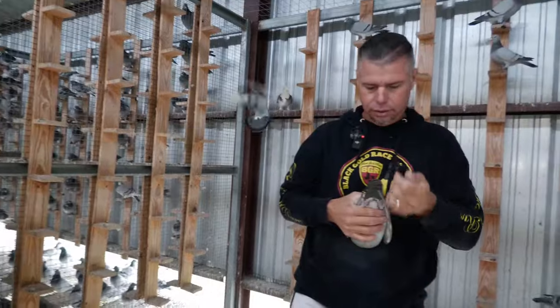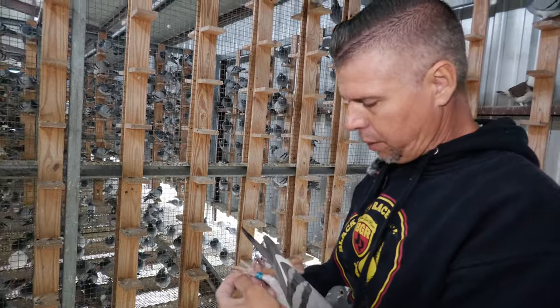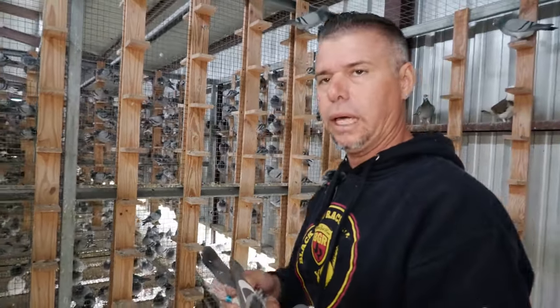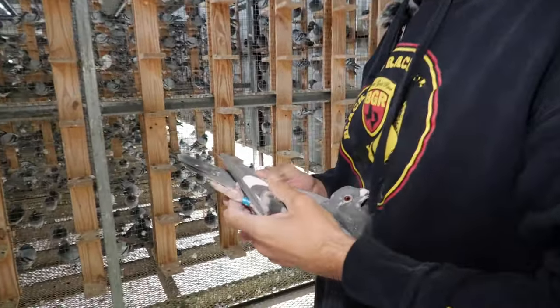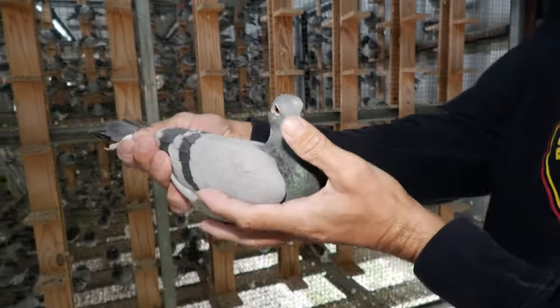This is Miss Rosita — she's in the Kiddo bloodline. And this is the bird that I cross — the Kiddos, I cross them into the Porsche 9-11. And this is where I've been winning at the one loft race as well. The babies of this combination.